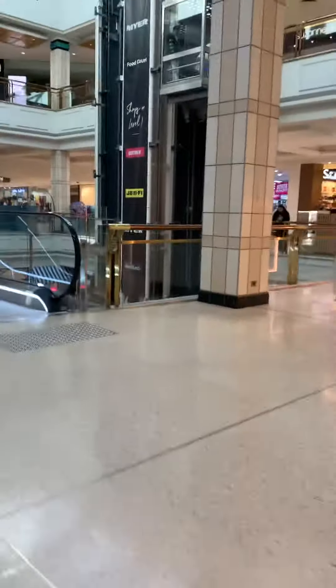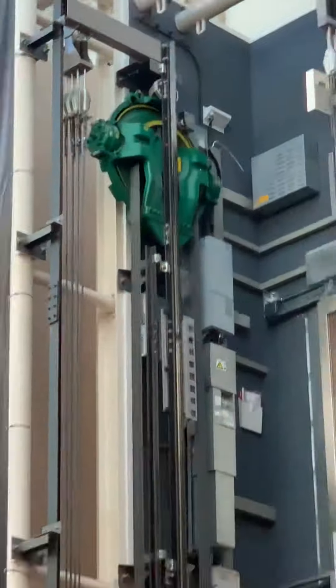Hey guys, here are the glass lifts in Roseland Shopping Centre — the main lifts. These used to be some really nice Kone Eco-lifts, but now they've been modernised with generic... Nooooo.